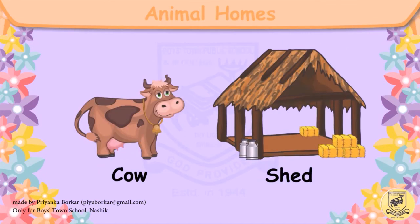This is a cow. The cow lives in a shed. C-O-W, cow. S-H-E-D, shed.